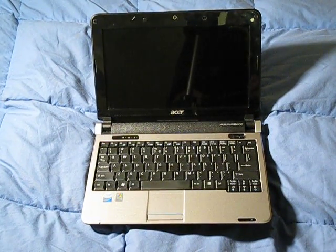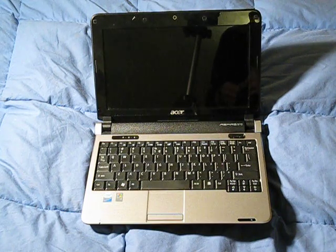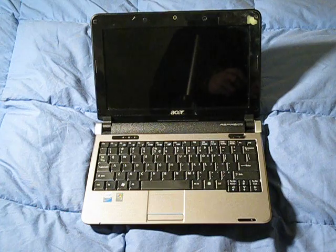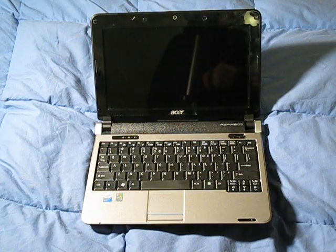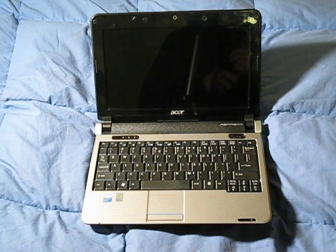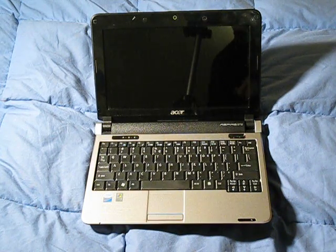Hey YouTube, it's Dante from MadeOrderPCs.com, and today I have the Acer Aspire 1 10.1 inch netbook back and I'm going to do the one month later review. This review is going to be about what I think about the netbook one month after I bought it — or month and a half actually, but one month sounds better so we're gonna call it that.